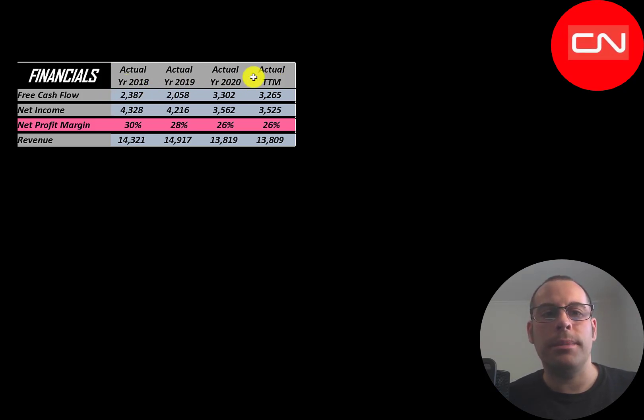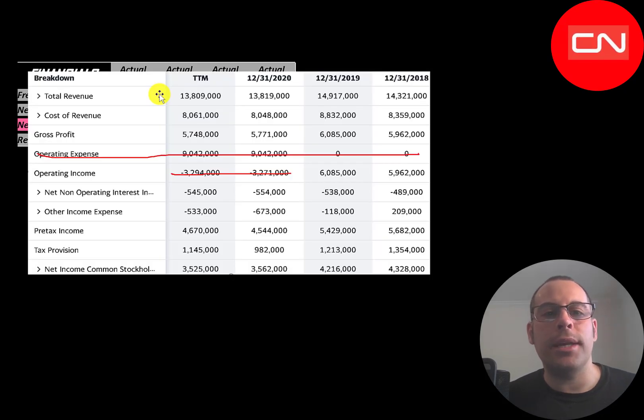Net income is the profit or loss on the income statement — revenue minus expenses — and that drops from 4.3 billion to 3.5 billion. Revenue peaked in 2019 at 15 billion; trailing 12 months is 13.8 billion. On the income statement, the top line is revenue, below that is cost of revenue — expenses directly related to generating revenue, such as labor. Revenue minus cost of revenue gives gross profit, which peaked in 2019 at 6.1 billion and is currently 5.7 billion. Yahoo Finance's operating expenses and operating income figures are incorrect, so we can ignore those two lines. They paid 545 million in interest on their debt, higher than 2018's 489 million.